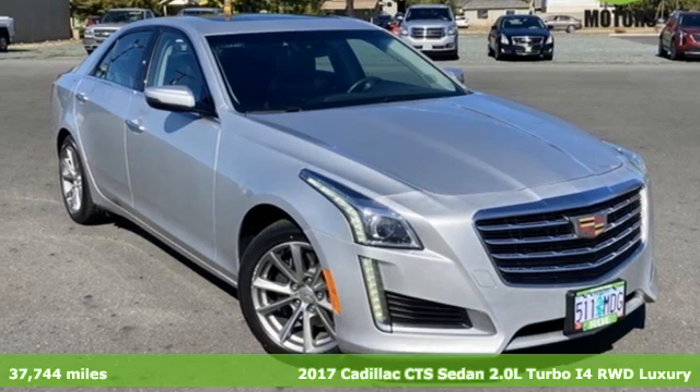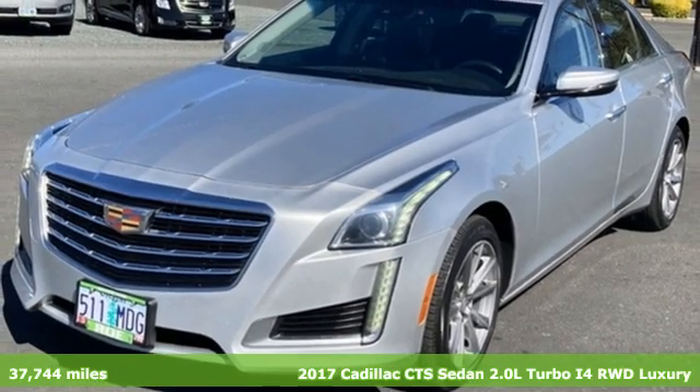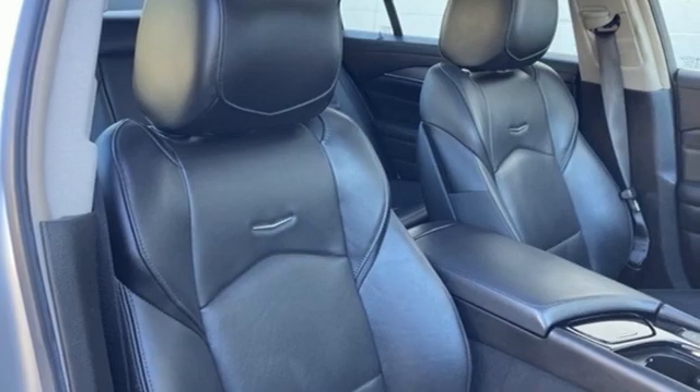It's a 2017 Cadillac CTS Sedan. With inspirational beauty, intelligence and purpose, this CTS makes a statement in every element of its design.